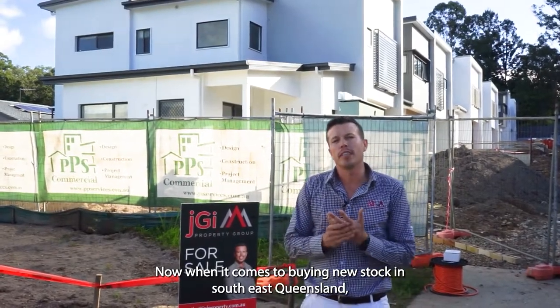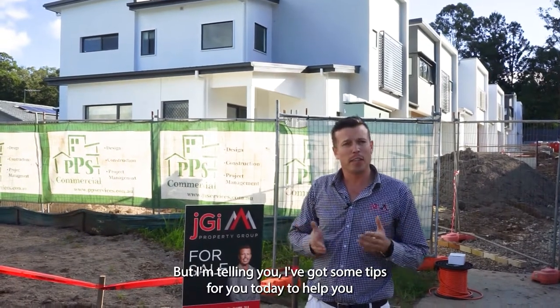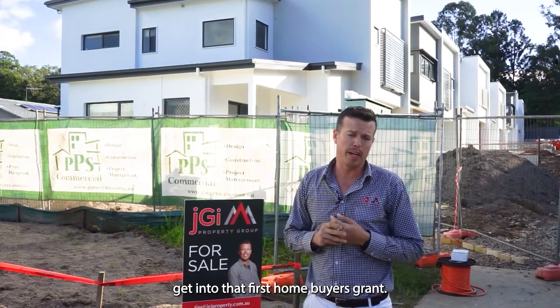When it comes to buying new stock in Southeast Queensland, the pressure is on. I've got some tips for you today to help you get into that first home buyers grant.